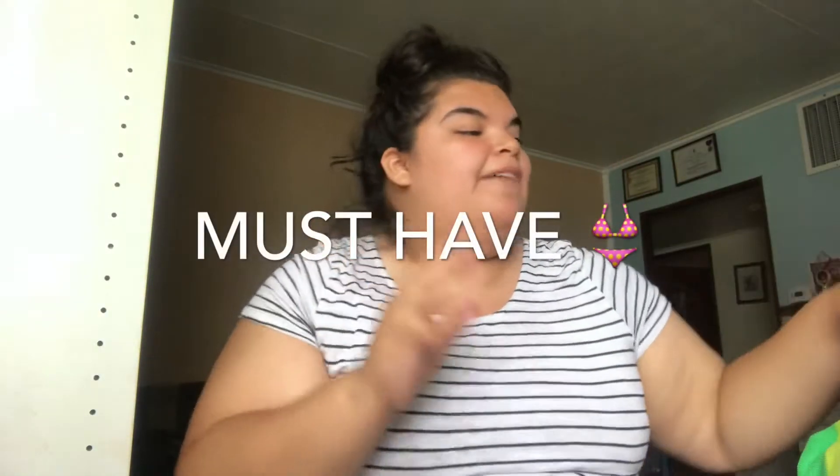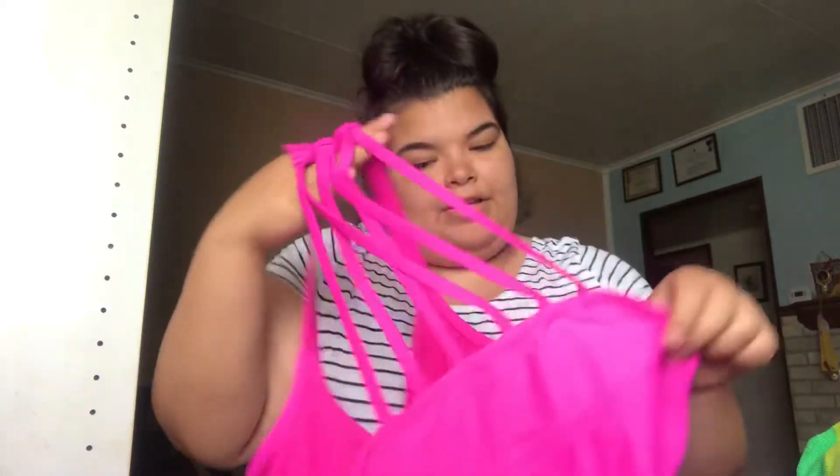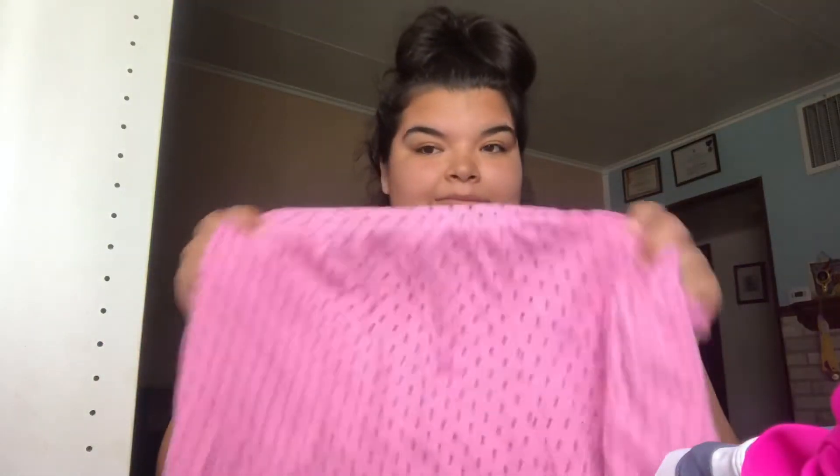Gotta have a swimsuit. This nice vibrant pink one is from Walmart and it has a really cute detailing in the back — it crosses over. And these shorts, the little booty shorts, are from JCPenney. I think they're so cute and they have a little pocket in the back. At night it gets so hot I can't sleep, so I also have pink shorts with polka dots on them. They're just plain cute.